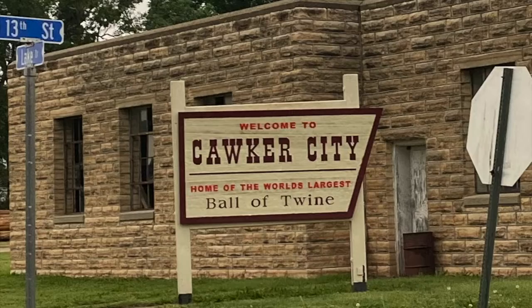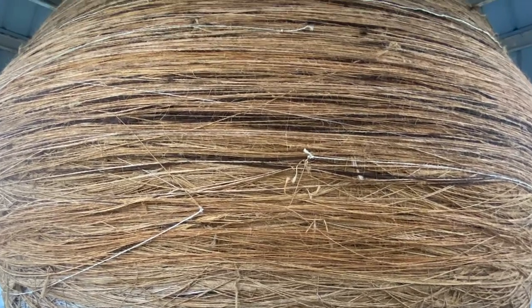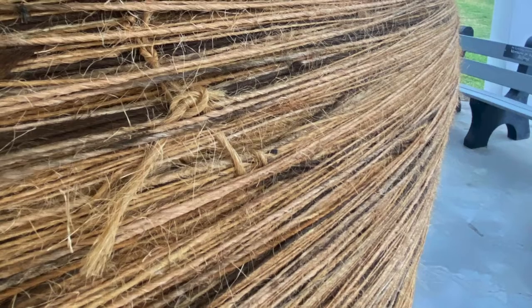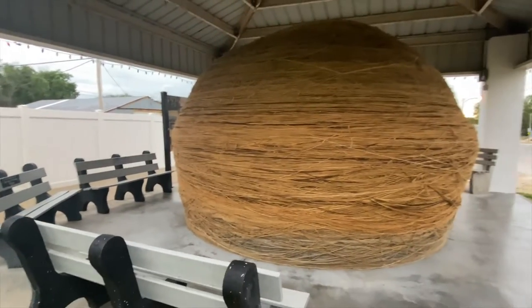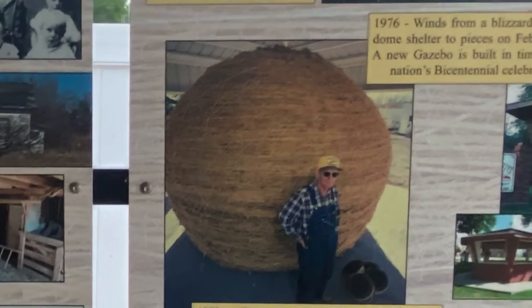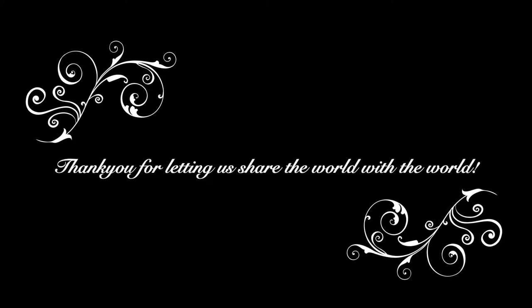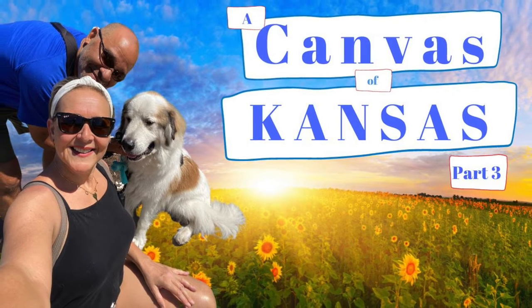Last stop on this road trip is Cawker City, home to the world's largest ball of twine — as in ball of string — except this one weighs 27,000 pounds. It certainly is a big, fat ball of twine, and we're thinking we drove 1,700 miles from Miami to see this. So thank you to Farmer Frank Stober for a bit of quirky in Cawker. And that's a wrap for this video — thank you for letting us share the world with the world. For more Canvas of Kansas, stay tuned for part three.